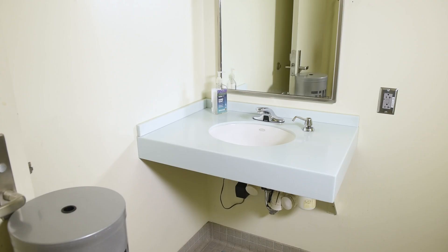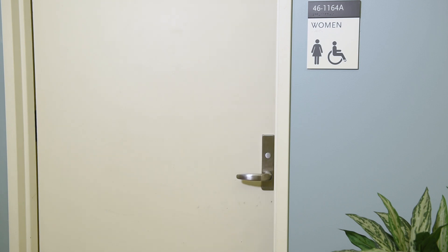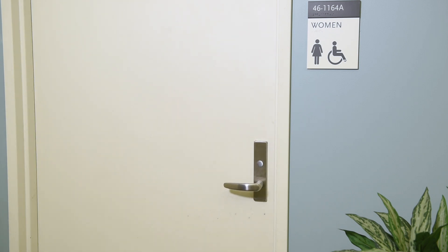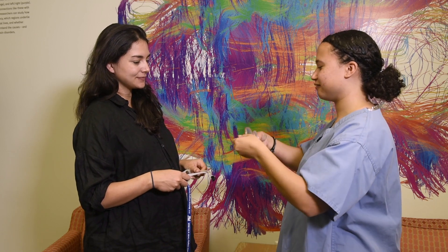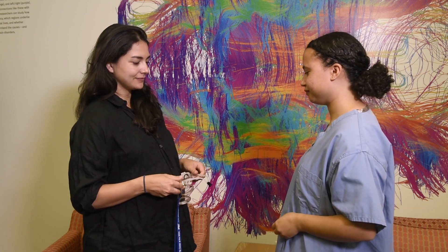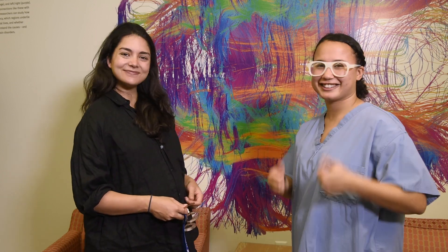Don't forget to also use this time to use the bathroom as well. You want to be as comfortable as possible before you start. After getting changed into scrubs, you can hand the key to the experimenter who will in turn give you MRI compatible glasses if you need them. This way, you will be all metal free.